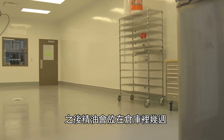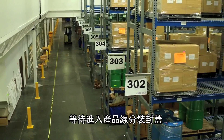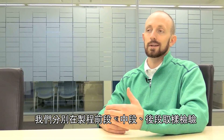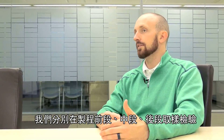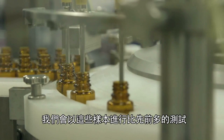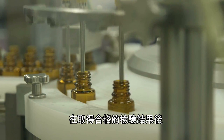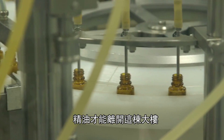The oil may sit in our warehouse for a couple of weeks before we fill it in our production line, so it will stay in its sealed container. We will pull samples at the beginning, the middle, and the end of that production run. We will take those samples and do even more testing than we did prior, and then those test results come back before that oil can even leave this building.